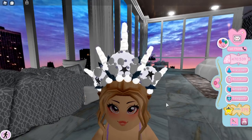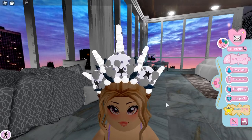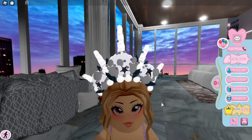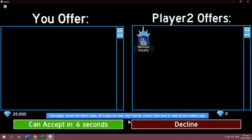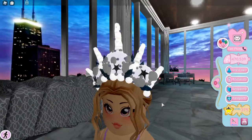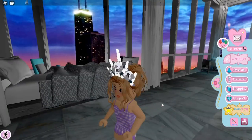Next is the mermaid royalty outfit and I got a really good trade. Just a heads up — this costs 50,000 diamonds in the shop and it is still on sale. I got it for 50% off, so I paid 25,000 diamonds. Here's our trade — it's so beautiful and I think I'll wear it frequently, especially throughout the summer.